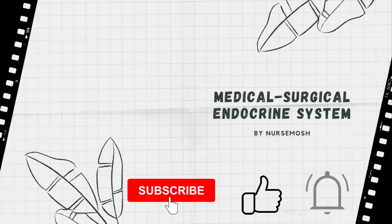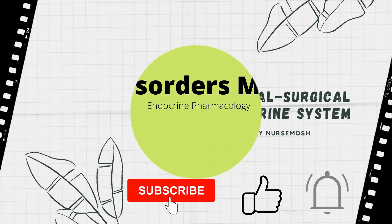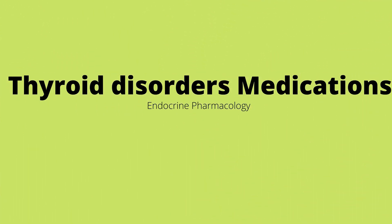Hello and welcome to my channel. In this channel we explain various nursing concepts in a simple form for a better and easy understanding. These videos could be used by both LPN and RN students as well as nurses who are trying to refresh their basic concepts. My name is Nurse Mosh. In this video we are going to talk about thyroid disorder medication.